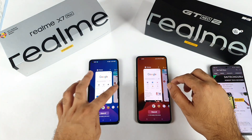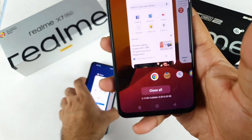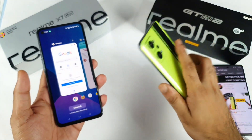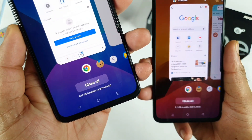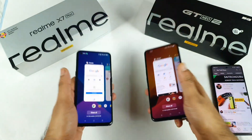All five applications and five games are now completely open on both phones. The RAM availability is 2.19 GB remaining in the Realme GT Neo 2 and 2.27 GB remaining in the Realme X Max. You can see the difference between the two.